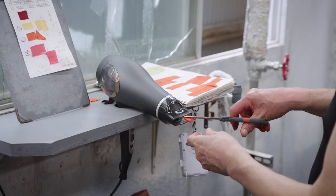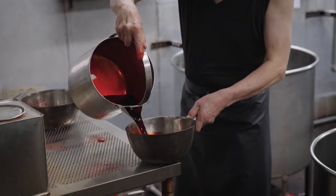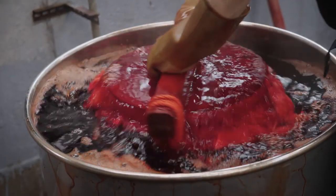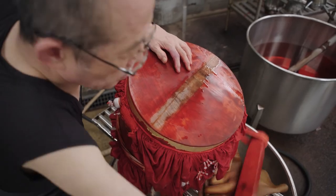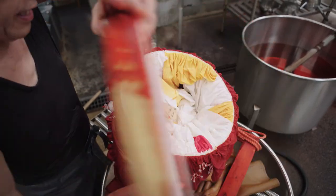Kenji cuts a strip of fabric, compares it to the swatch, and adjusts his dye accordingly. After the dyeing is complete, Kenji lifts the lid and examines his work.